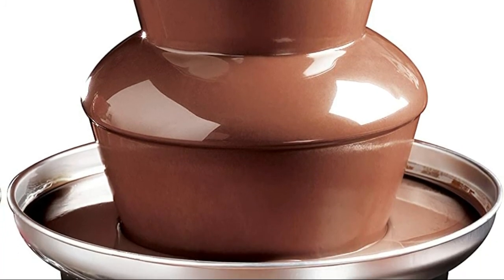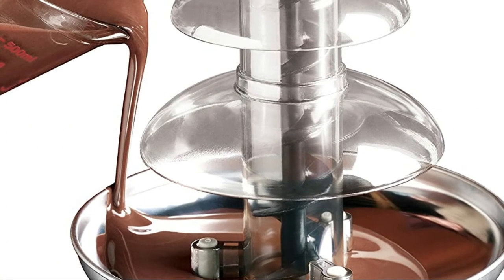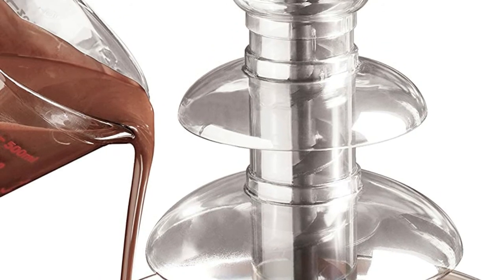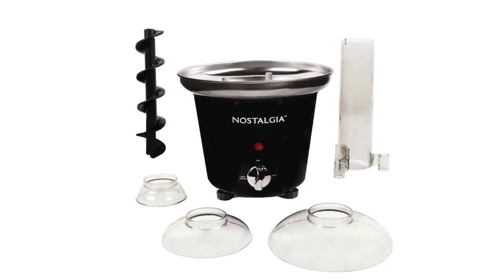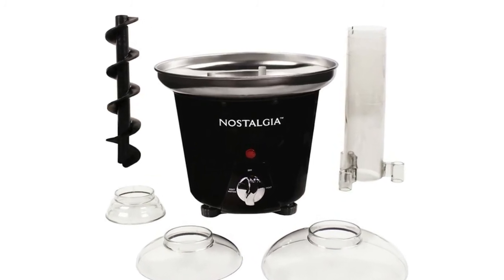This isn't just a chocolate fountain — it's perfect for other sauces too, like nacho cheese, BBQ sauce, ranch, liqueurs, and more. Enjoy it with strawberries, apple wedges, cherries, marshmallows, popcorn, pretzels, wings, vegetables, and more. The auger-style fountain, with no pump, provides a continuous flow of chocolate.